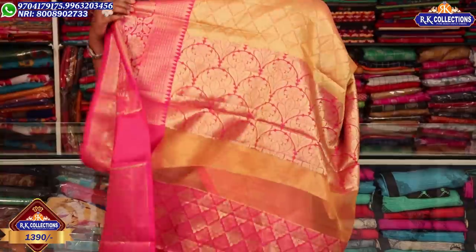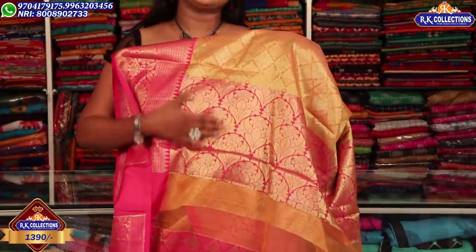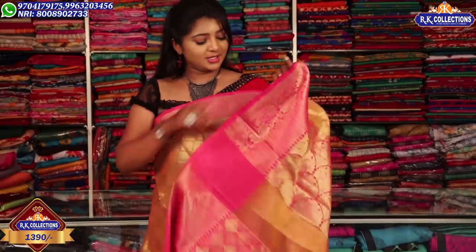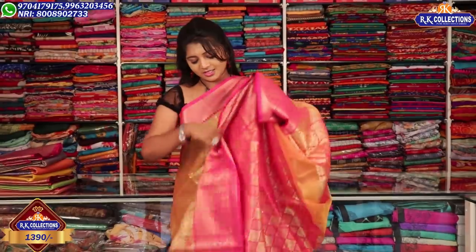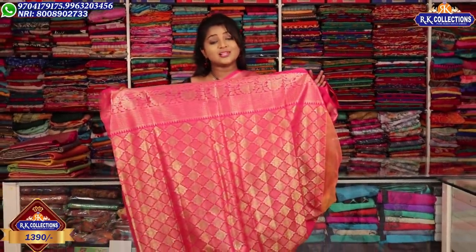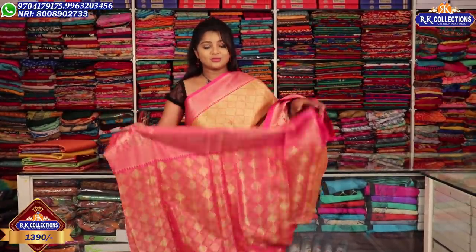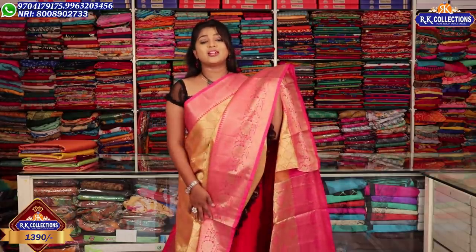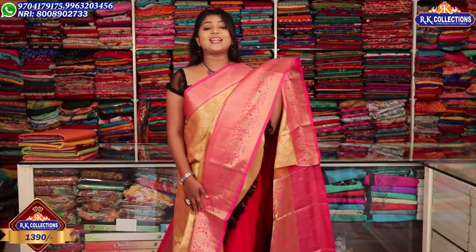We have a nice pink border on both sides, with a soft border detail. For just 50 meters, we have a pink color combination. It has a work blouse, with a border that produces two sides. This is a beautiful, lightweight dress. For Rs. 1390, it's a very lightweight dress available at RK Collections.